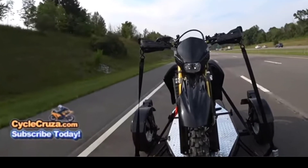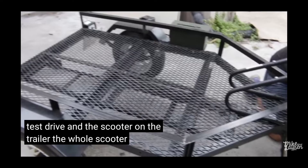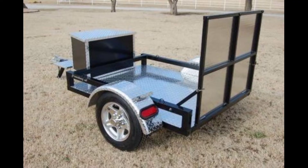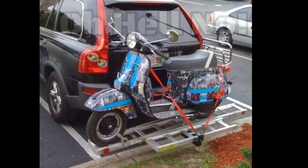A lot of people show you how their setup works. I need to be able to drive the scooter onto the trailer or roll it up there myself. Lots of really cool setups — this one not so much.